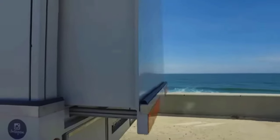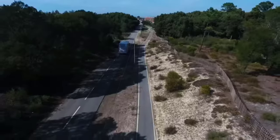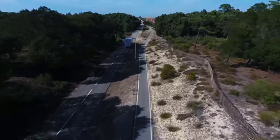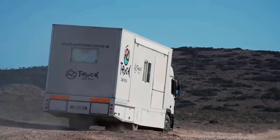The mobile hotel will be in Morocco from February to March this year, and then it will head to Portugal. You can book a room right now for $700. So there you have it — Trucks Serve Hotel review.